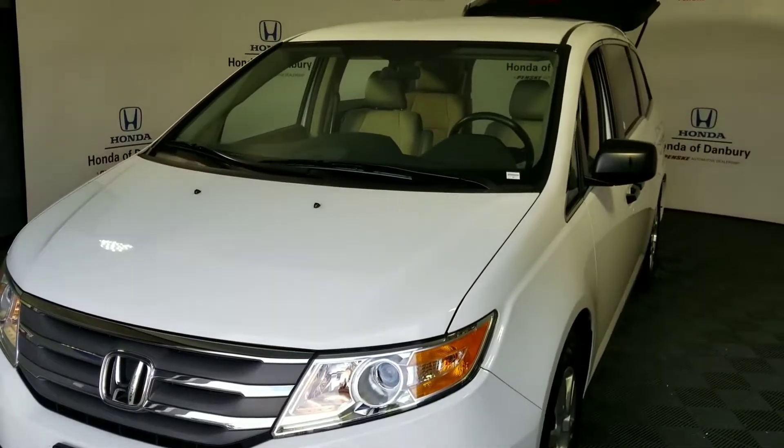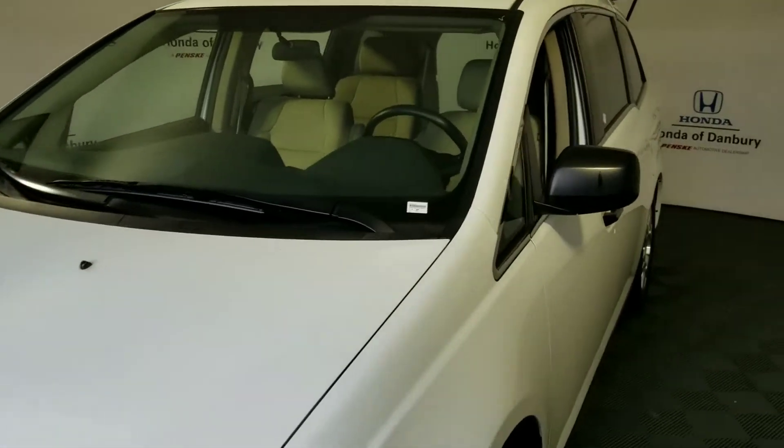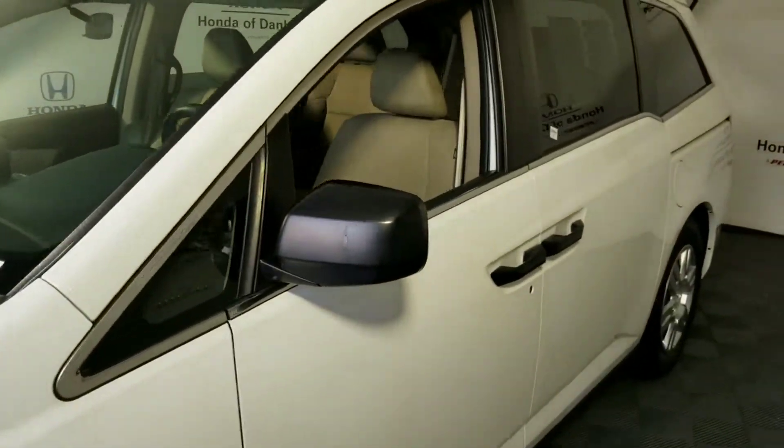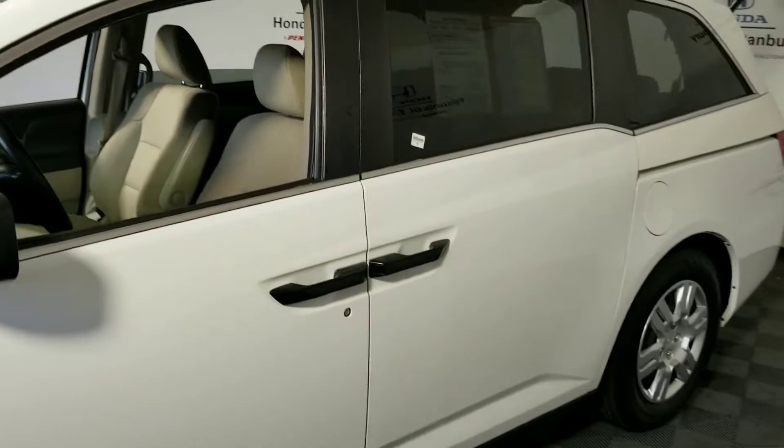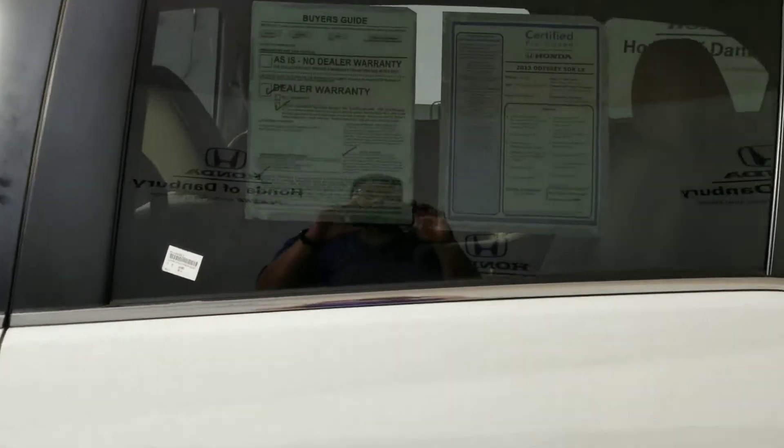Hello fam! Coming to you from Honda Fanbury. I promised you a video — I'm not great at it, but here it is. Taking a good look at the 2013 Odyssey LX.